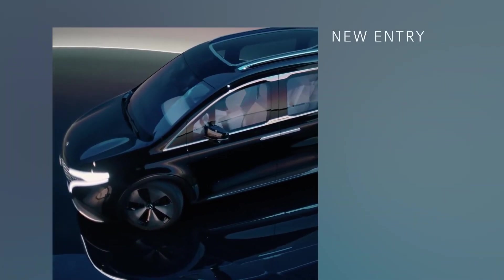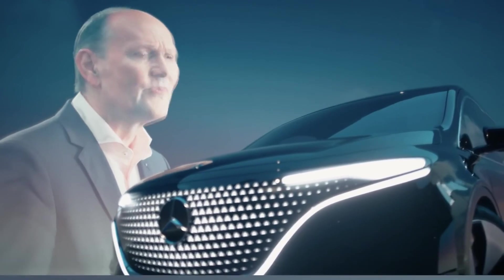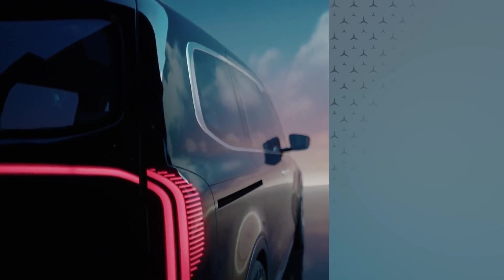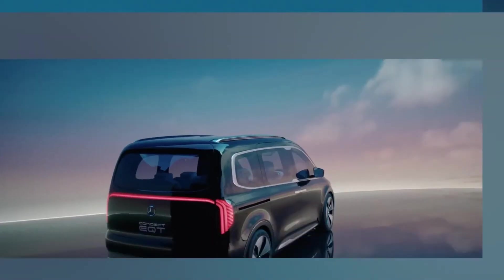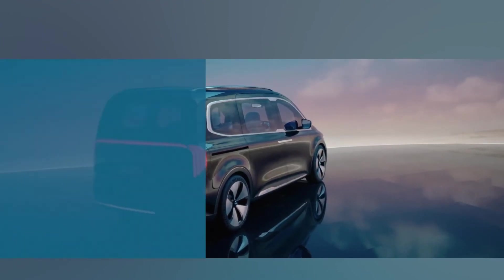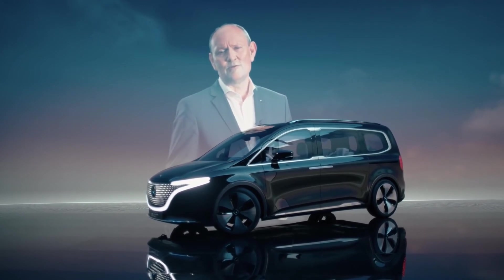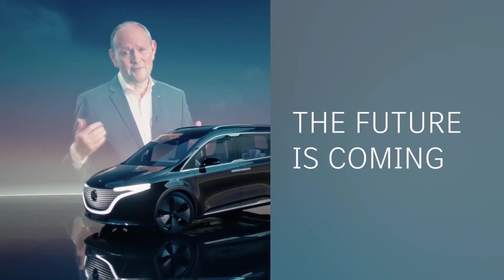We will offer electrified versions of our entire product portfolio. The new T-Class will be the attractive new entry into the Mercedes-Benz world for families and leisure active private customers. As the name clearly states, the Concept EQT is a concept vehicle, but it's already very close to the upcoming series production model. The spacious seven-seater offers stunning Mercedes-Benz design, state-of-the-art connectivity, and the perfect combination of versatility and comfort. With the new T-Class, we are going to win new customers and grow sustainably in line with our strategy. The future is coming — I'm looking forward to it.